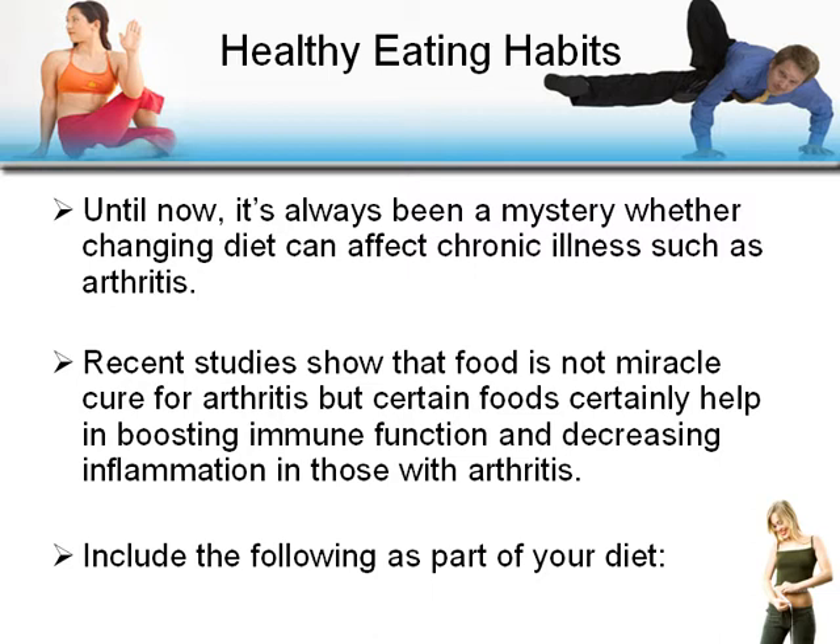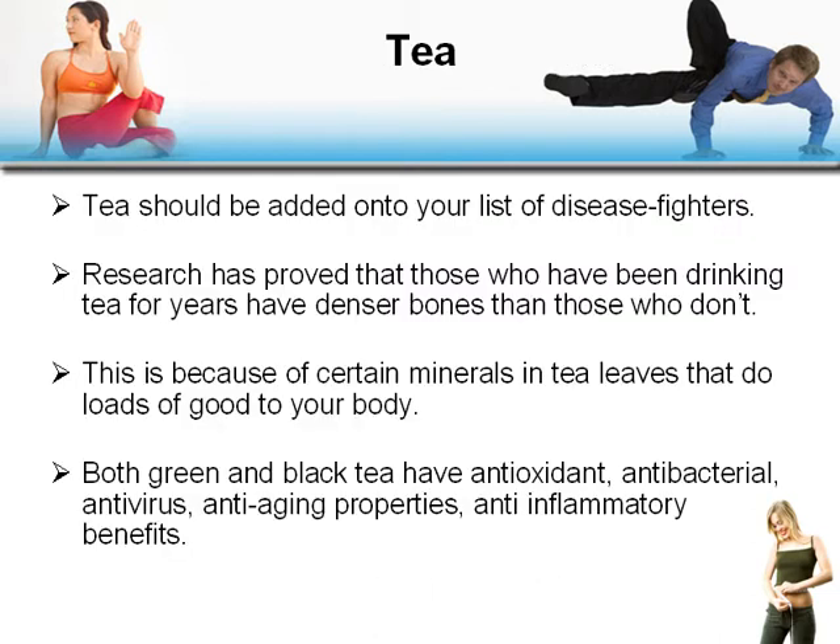In boosting immune function and decreasing inflammation in those with arthritis, include the following as part of your diet. Tea should be added to your list of disease fighters. Research has proven those who've been drinking tea for years have denser bones than those who don't, because of certain minerals in tea leaves. Both green and black teas have antioxidant, antibacterial, antivirus, anti-aging, and anti-inflammatory benefits.